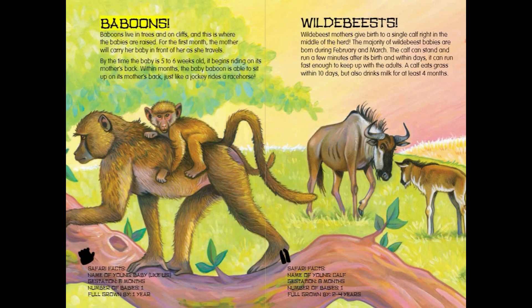Baboons. Baboons live in trees and on cliffs, and this is where the babies are raised. For the first month, the mother will carry her baby in front of her as she travels. By the time the baby is 5 to 6 weeks old, it begins riding on its mother's back. Within months, the baby baboon is able to sit up on its mother's back just like a jockey rides a race horse.